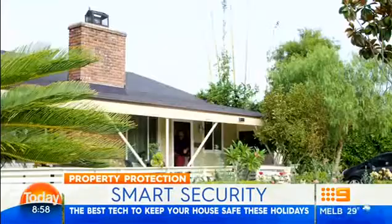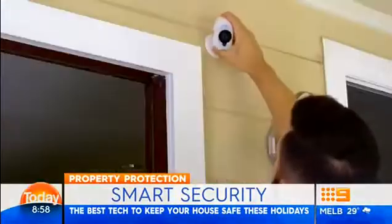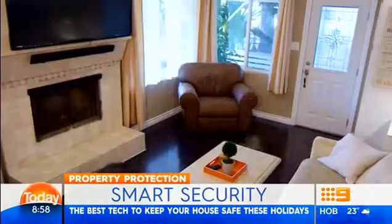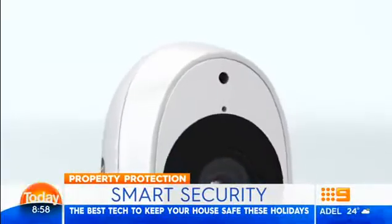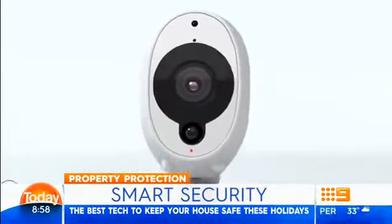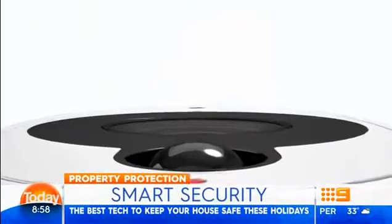And when the internet goes back up, it uploads the vision to the cloud again. It has a rechargeable battery and is about $250. Not everybody wants to have these cameras around their house all the time, so you put this little base plate on the side of the house, and when you're ready to go on holidays you can attach the camera to the base plate, and then it's recording when you're away. Really, really simple.